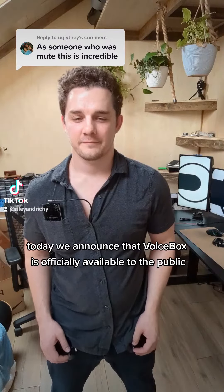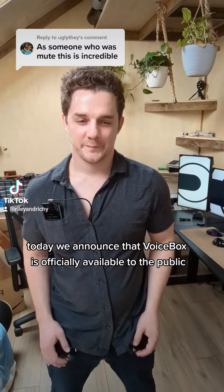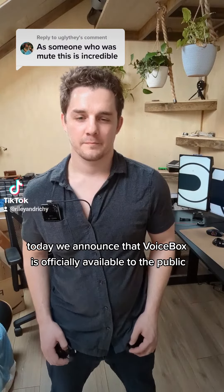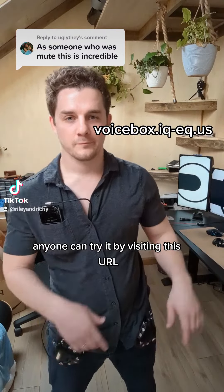Today, we announce that Voicebox is officially available to the public. Anyone can try it by visiting this URL.